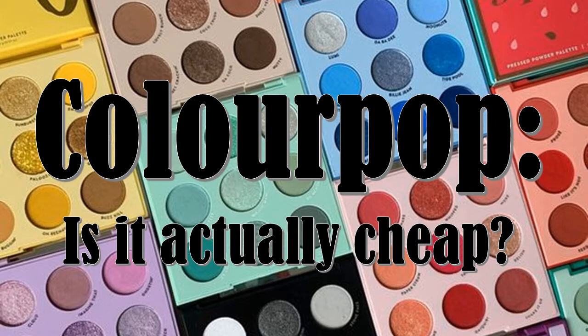For the sake of time, and because these products are the most interesting in ColourPop's line to me personally, I focus on color cosmetics in this video. But if there's interest in another video covering other items like face products, mascara, eyeliner, and brow products, I would be happy to make a follow-up. Let me know in the comments if you would be interested.